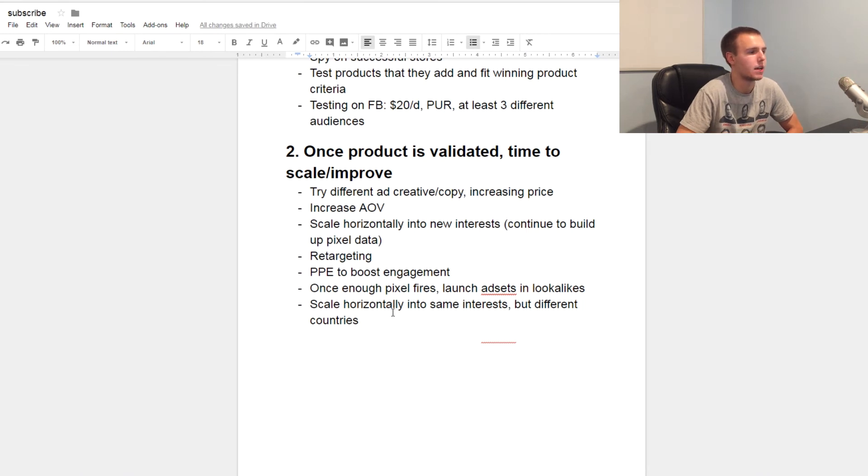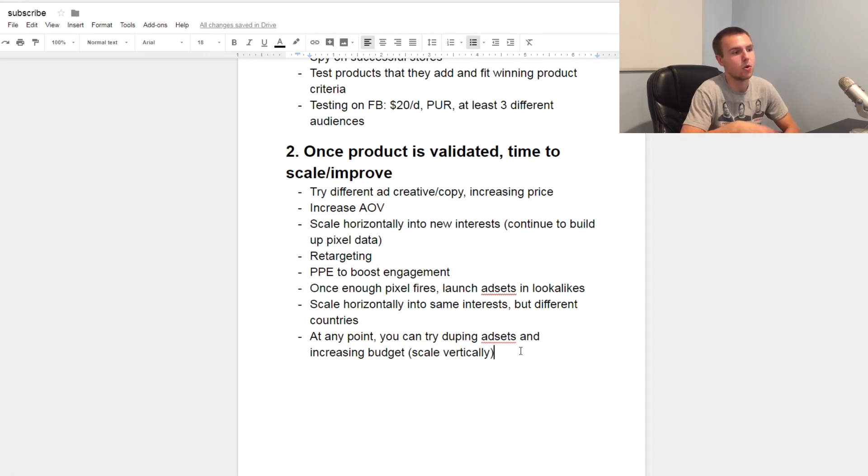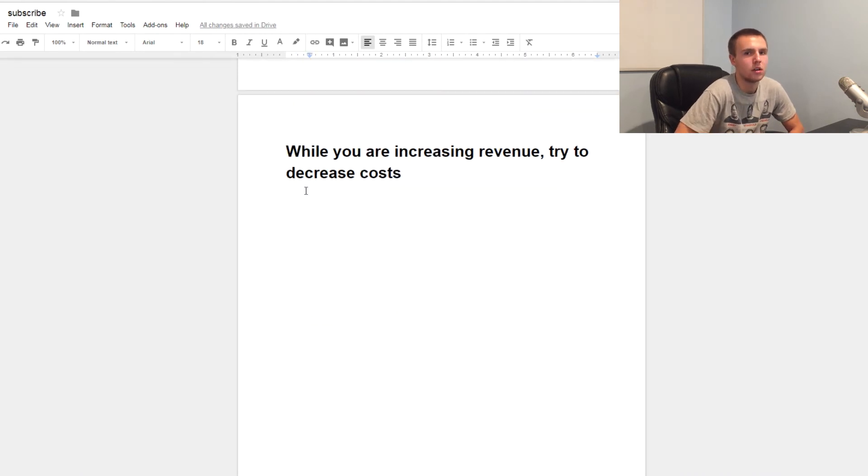You can also scale vertically, though it's a bit more challenging because sometimes Facebook can't spend your budget and still get you purchases. What I do is duplicate the best-performing ad sets and increase the budget on the duplicate — I don't touch any ad set that's currently working because changing the budget tends to mess with it. If it's working, leave it alone. Duplicate, increase the budget, and hopefully you'll spend more into the same audience and make more money.